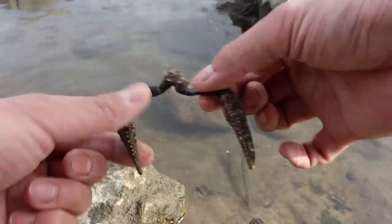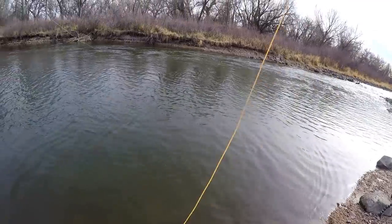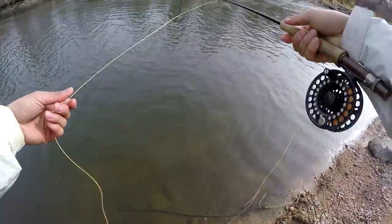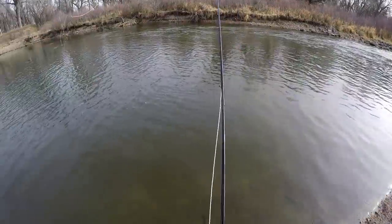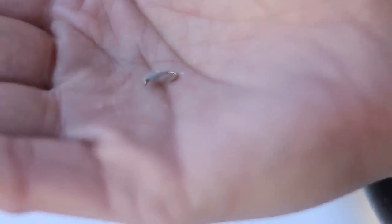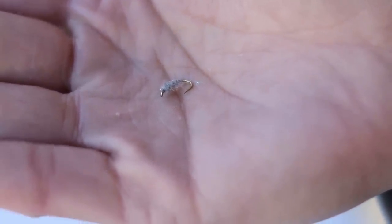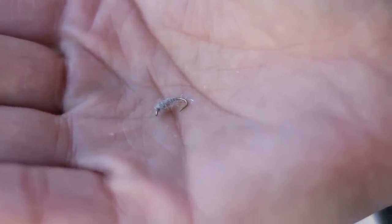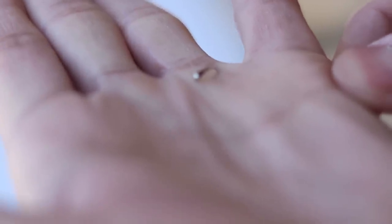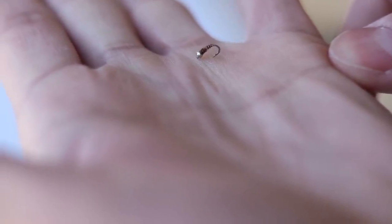These look pretty fresh — still attached together — and there are tons in here. I started digging in the rocks and found out there's a bunch of bright blue-colored scuds. I should have started with this. So I'm going to try a small scud and change things up, and behind that I'm going to trail my trusty tiny pheasant tail nymph. This has always done great things for me, so hopefully it will work again.